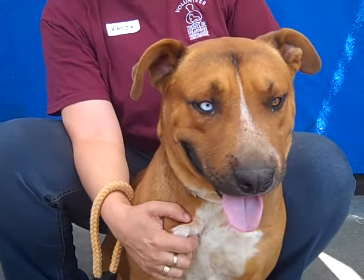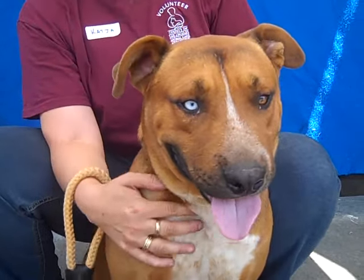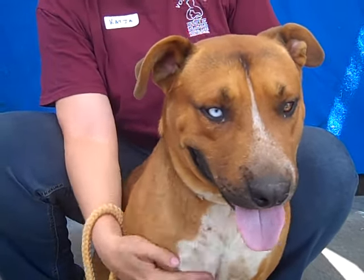Hey everybody! This is Champ, who is available now at the Baldwin Park Animal Care Center. His ID number is A4732235.